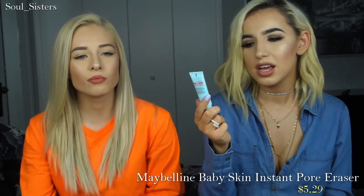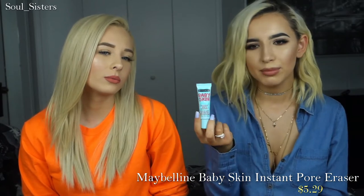I also picked up the Maybelline Baby Skin Instant Pore Eraser. Literally everybody has been talking about this for the longest time, and I don't know why I haven't picked it up. She got it and said she is obsessed with it, so I had to get it. I've used it a few times and it's actually pretty good. It's very comparable to what I already have, except the texture of this I like better — it feels thicker but more moisturizing. This one is clear, while the other one has a whitish color to it.